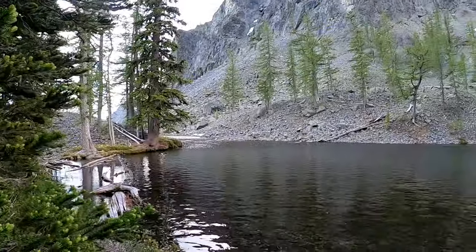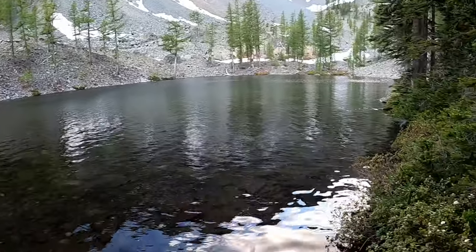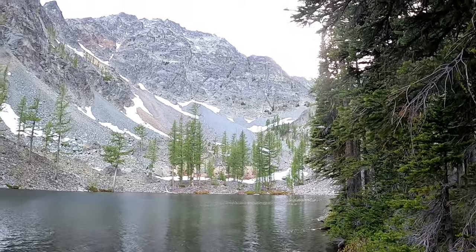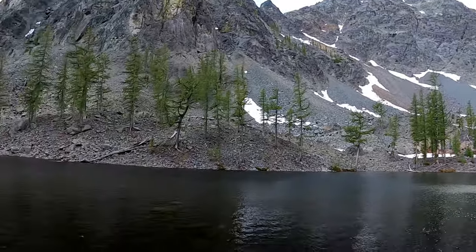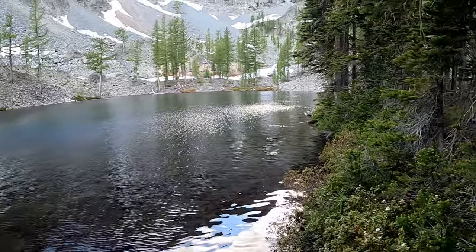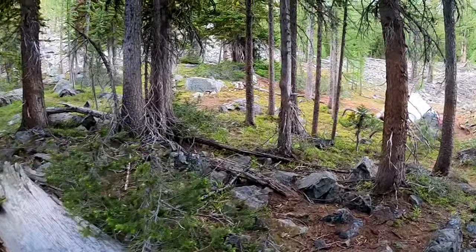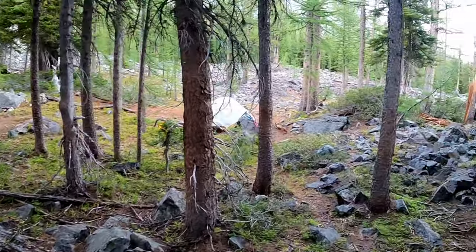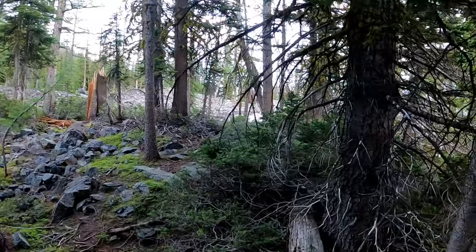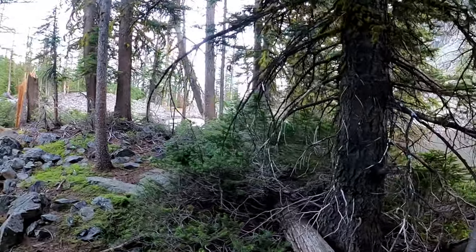We made it to the upper tarn. You're not going to see this on the topo map — it's at the 6600 line. You can see it if you look at the aerial satellite photos though. There's another lake about a half a mile down that's on the main trail that goes over to the lake down there.